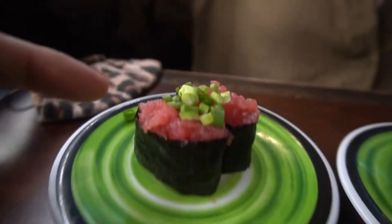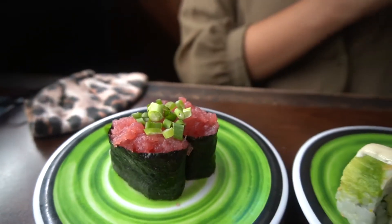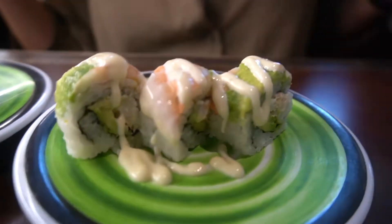This is what we got so far: some toro, some other tuna that looks pretty yummy, a summer salad — wait, no, it's just watermelon. I thought that was sushi. We also got this one — I forgot what it's called — but avocado, shrimp avocado, ginger, and wasabi. This is pretty cool.